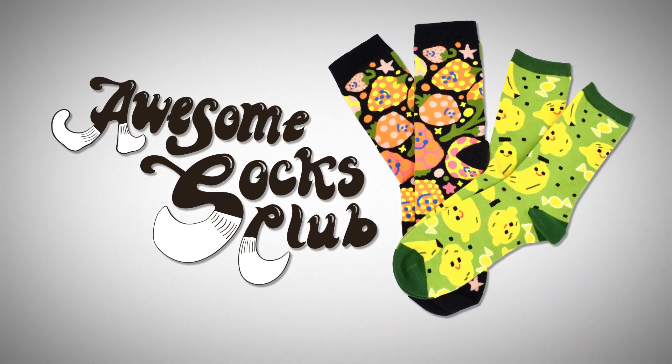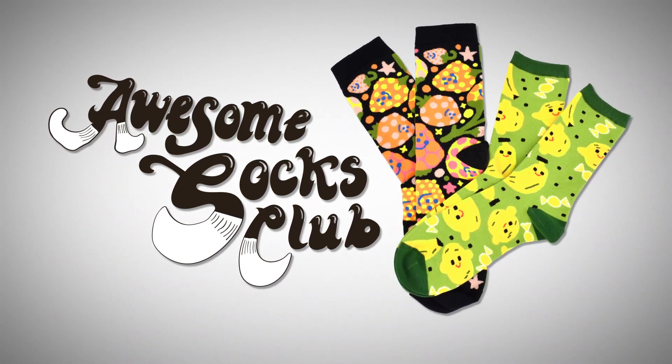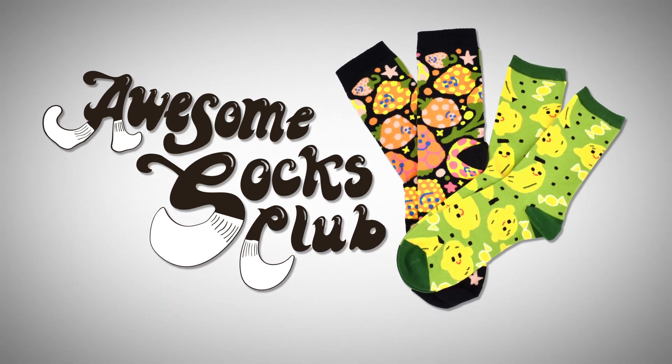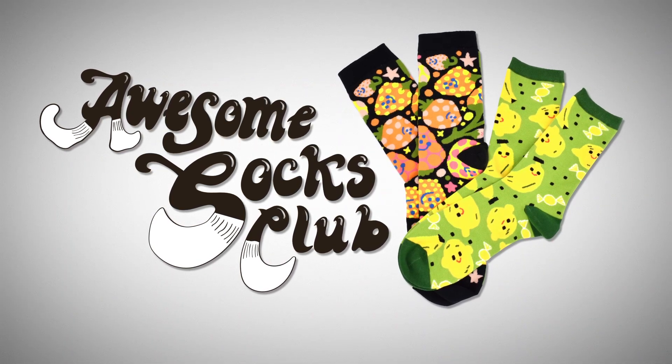This episode is sponsored by Awesome Socks Club, a sock subscription for charity. Click the link in the description and sign up between now and December 11th to get a fun pair of socks every month in 2021.